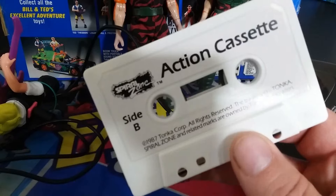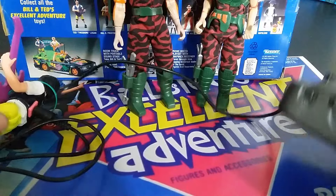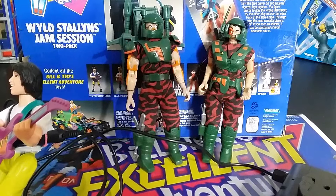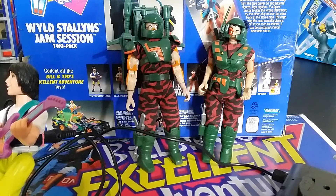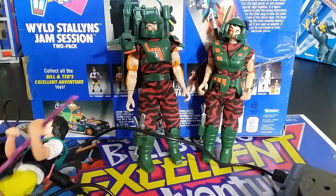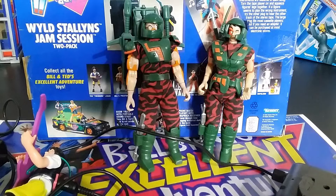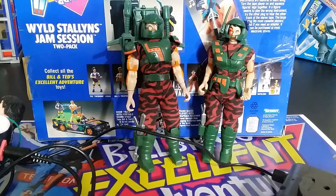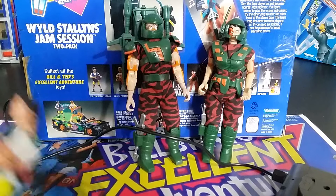If you have a different cassette — I've got this Spiral Zone cassette — you can put it in and see what it does. It actually plays the Spiral Zone audio. It's kind of like those old He-Man records and similar story cassettes. They included this cassette with Spiral Zone. These are the only cassettes I have, but it's quite interesting that it all works together. I actually haven't played cassettes in so long, and you probably haven't either.